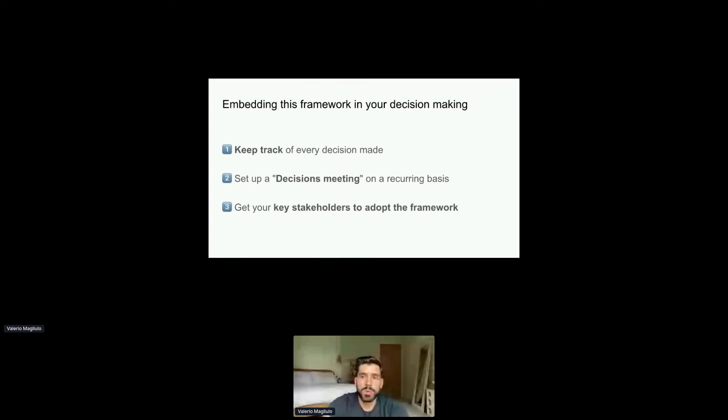Hopefully this framework will help you make decisions in an easy and structured way, and it's also going to bring all of your stakeholders along that journey with you. What's next? How do you embed this framework in your ongoing process? I've got a couple of tips for that.